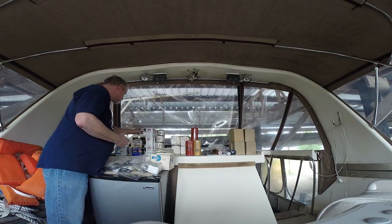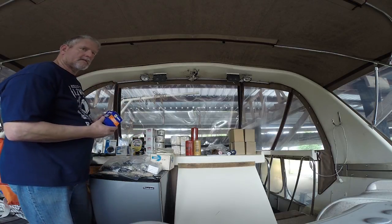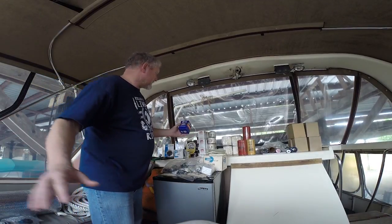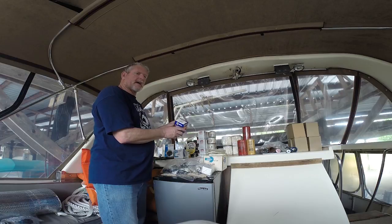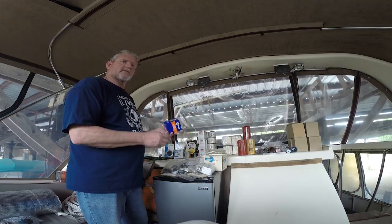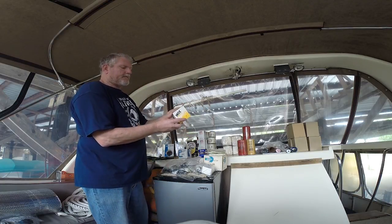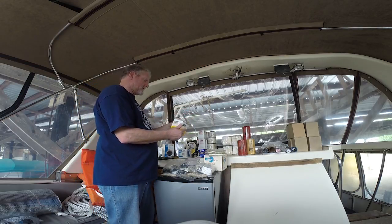Those BT-8409s are Baldwin brand. Then we've got a Solenoid, an ST-85 from Napa — that's a starter solenoid, $40. Then we've got a Wix fuel filter for the generator, part number 33386. We have one of those and that's $7.